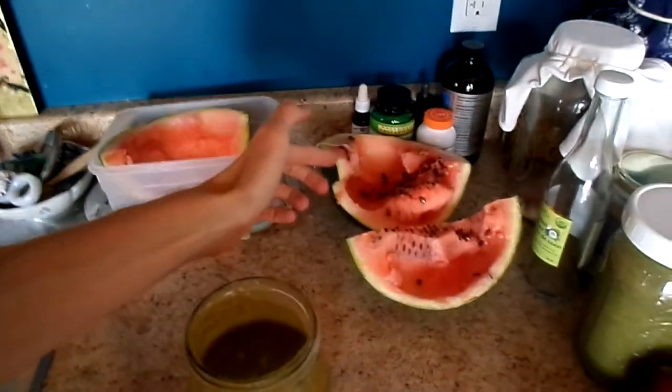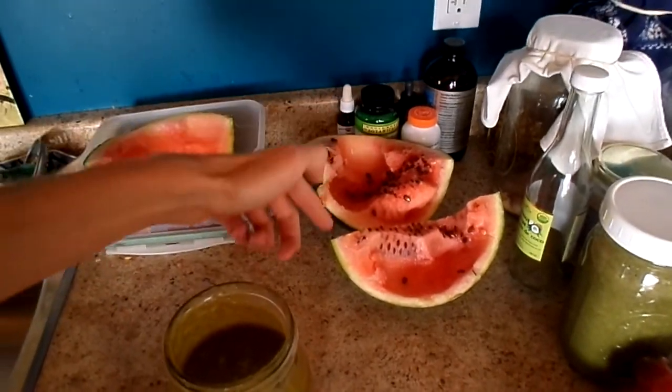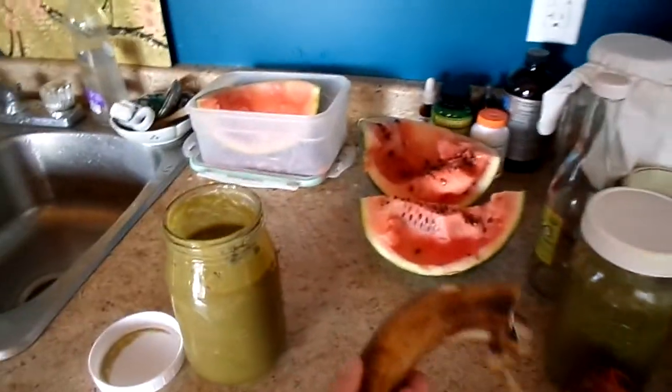Two small overripe cantaloupe melons, lots of lovely produce from the garden — fresh from the garden a few minutes ago, grown here in Canada. Delicious watermelon and then also some really nice organic bananas, 100% organic, spray free. And I used calendula flowers.